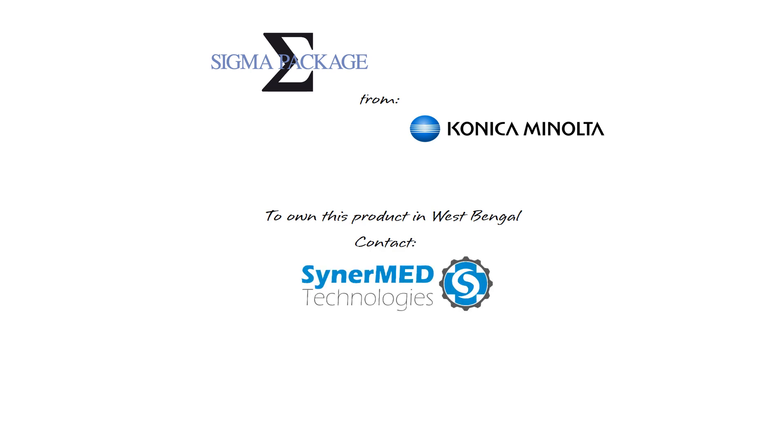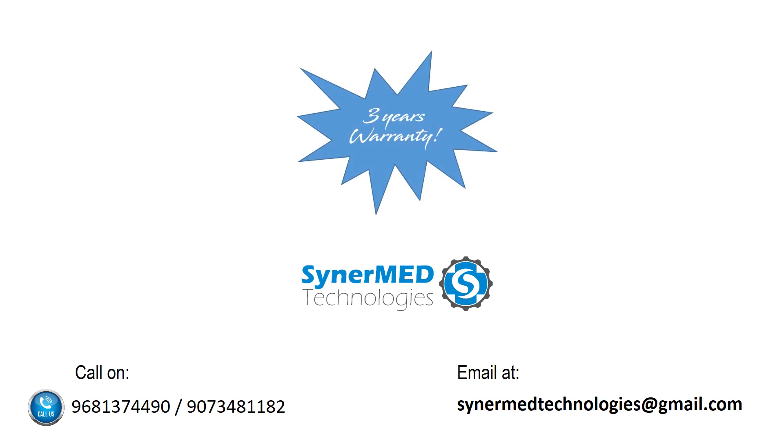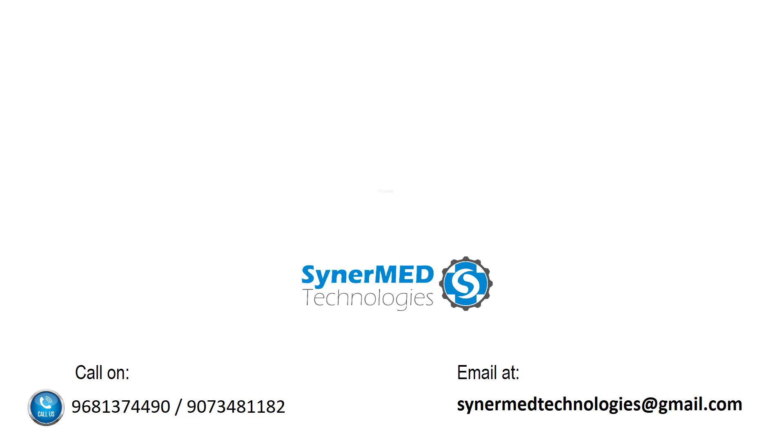Sigma package from Konica Minolta. To own this product in West Bengal, India, contact Synurm Technologies at Kolkata. Call 968-137-4490 or 907-348-1182, or email at synurmtechnologies@gmail.com. We are offering this Sigma package with a 3-year warranty. Thanks from Synurm Technologies for watching this product presentation.